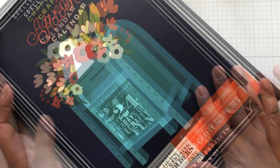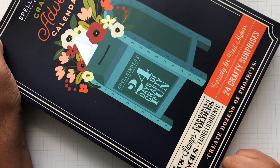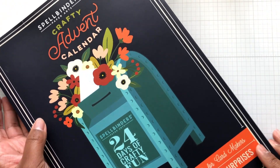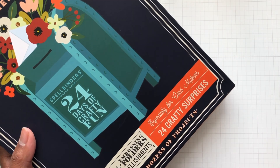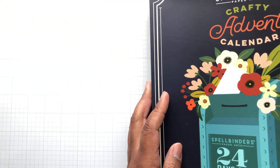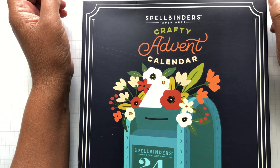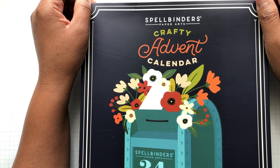This beautiful box contains an assortment of dies, stamps, embossing folders, stencils, and embellishments for you to create dozens of projects — so you know this one's going to be good. It is offered as a pre-sale, so this is a pre-order. I will put the link below; click the link and there you are placing your order for advent calendar goodness.